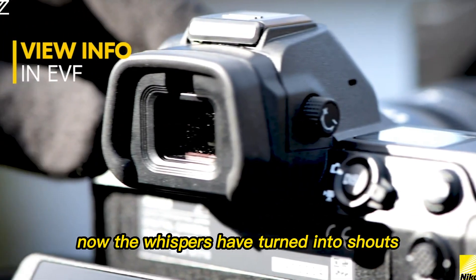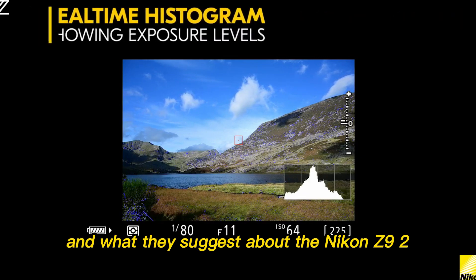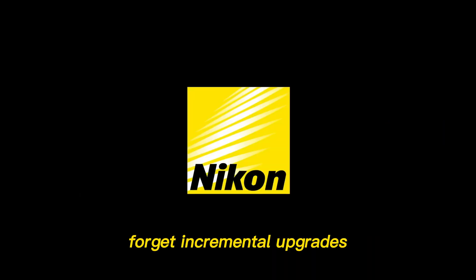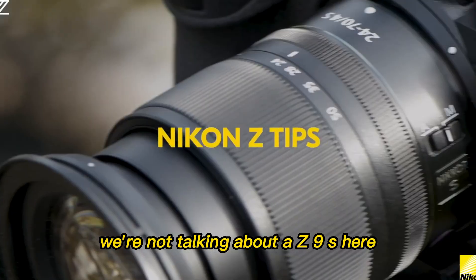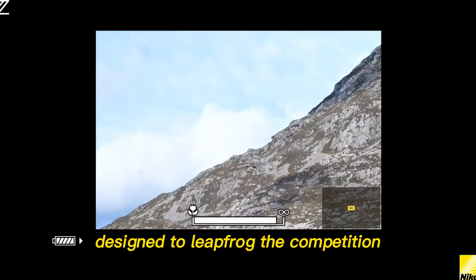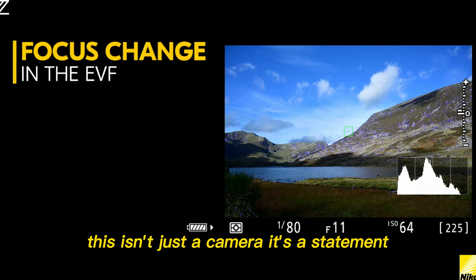Now, the whispers have turned into shouts. The leaks are pouring in, and what they suggest about the Nikon Z9 II is nothing short of a total paradigm shift. Forget incremental upgrades. Forget minor tweaks. We're not talking about a Z9S here. We're talking about a machine designed to leapfrog the competition and secure the crown for years to come. This isn't just a camera — it's a statement.